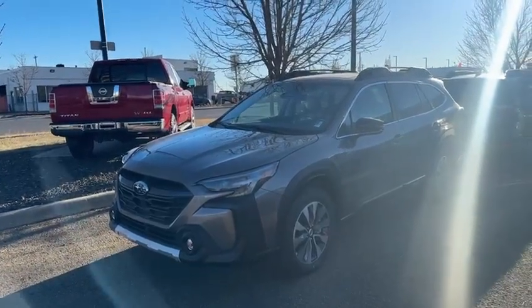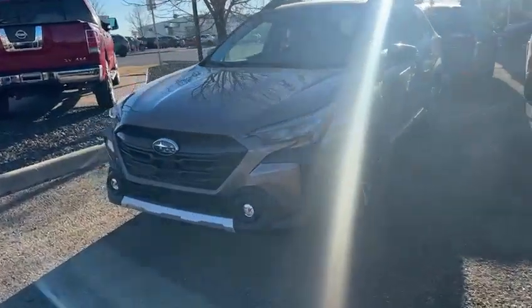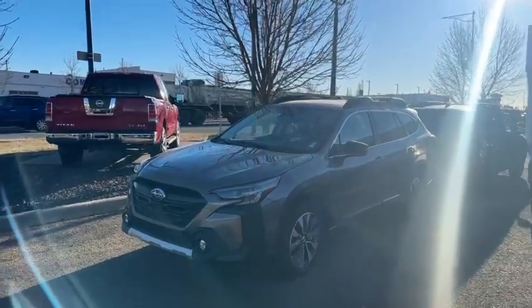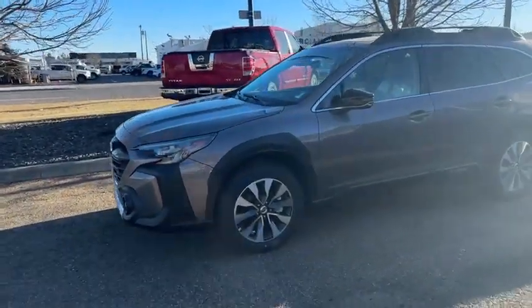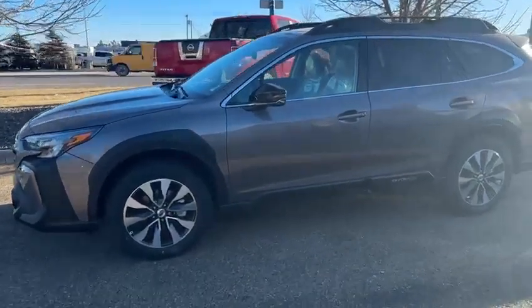We did a slight redesign in the Outback in 2023 — they did a facelift on the vehicle, so the front grille is a bit different. They also added an extra sensor to the front, so now you have three. The EyeSight safety features that are going to help keep you and your family safe are actually more improved this year, which is awesome.